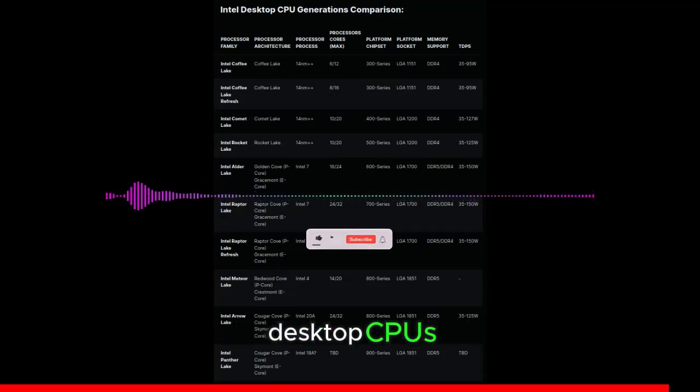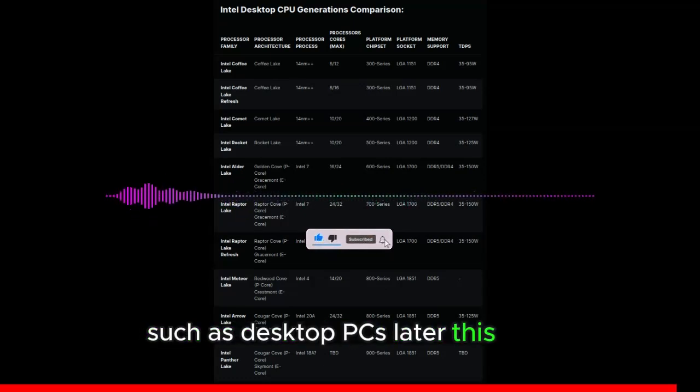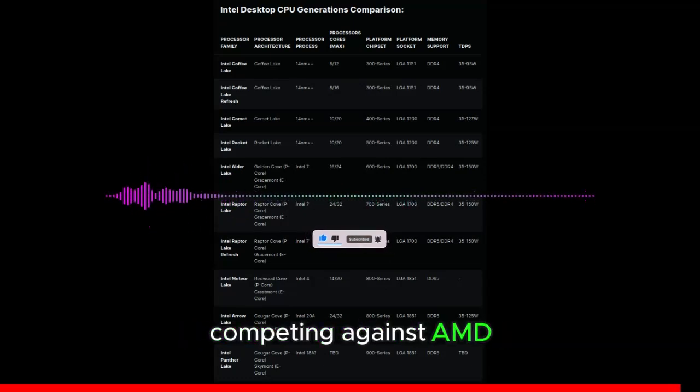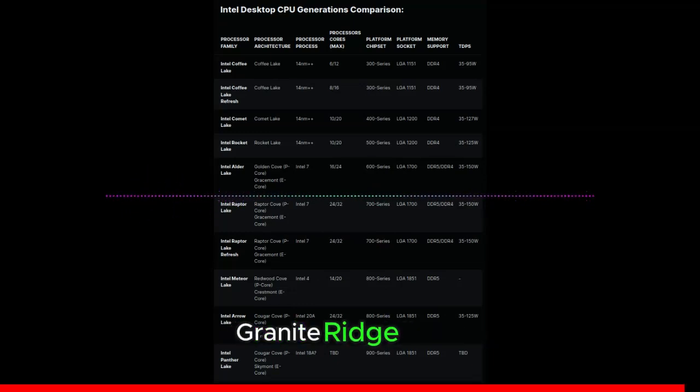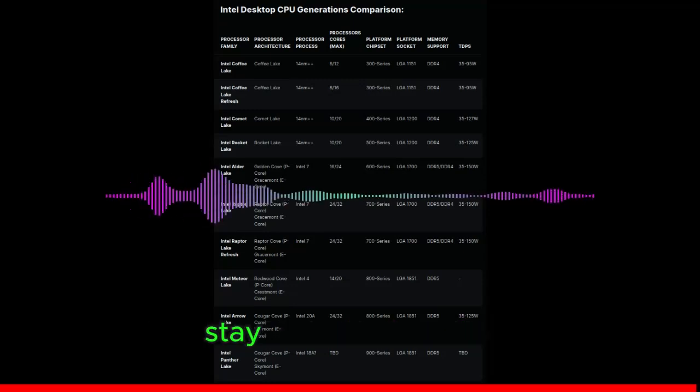Intel's Arrow Lake S desktop CPUs are positioned for gaming platform launches later this year, competing against AMD's Zen 5-based Ryzen Granite Ridge CPUs, which are also in production and expected to launch in 2H 2024. Stay tuned for more info.